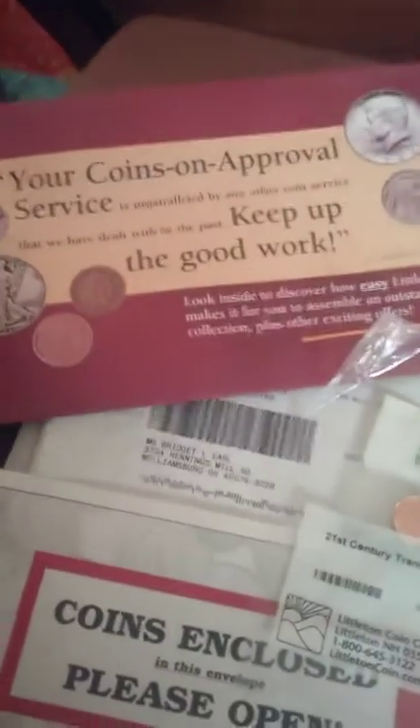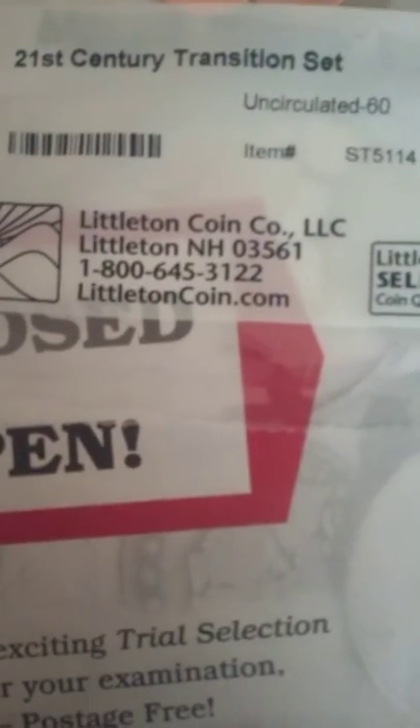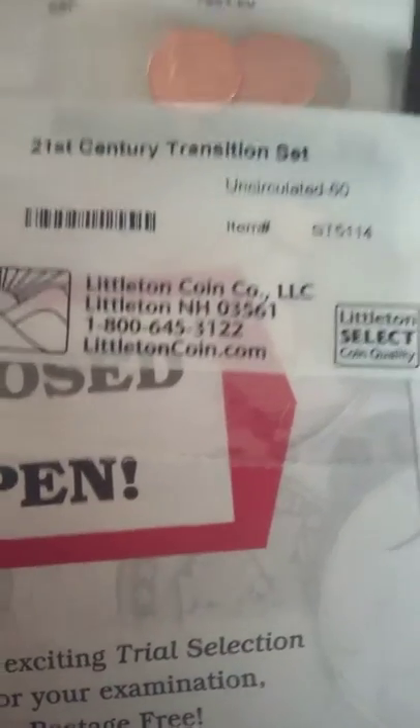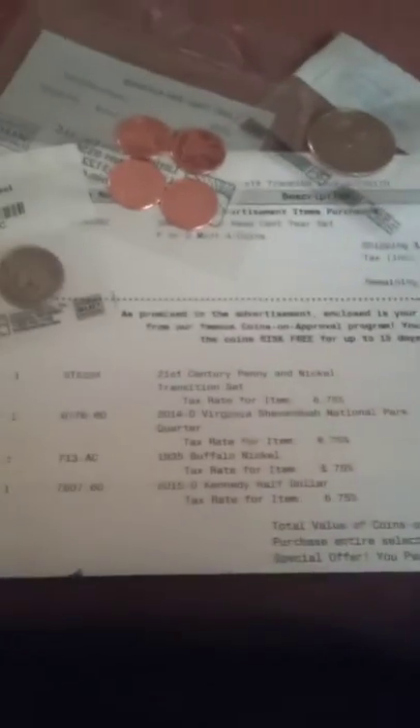Hey folks, this is Burger Earl and I wanted to bring you something new for all you coin collectors out there. This company is called Littleton Coin Company LLC and you can find them at littletoncoin.com. I found this on Facebook — it is a trial offer.